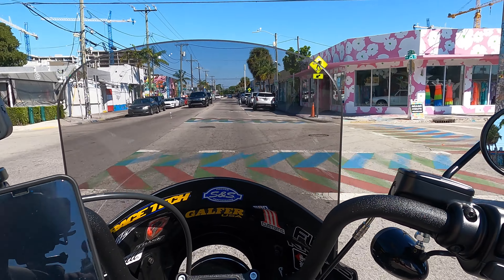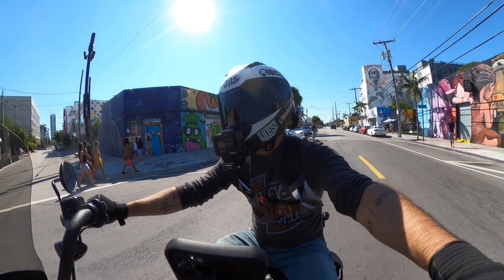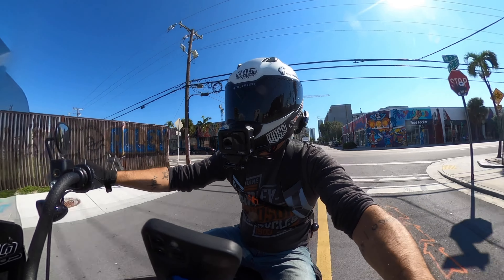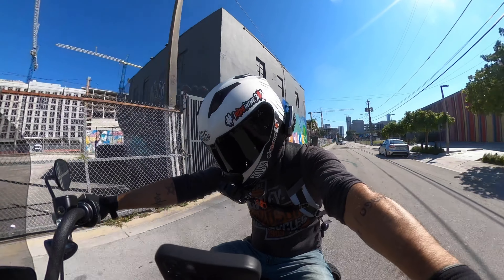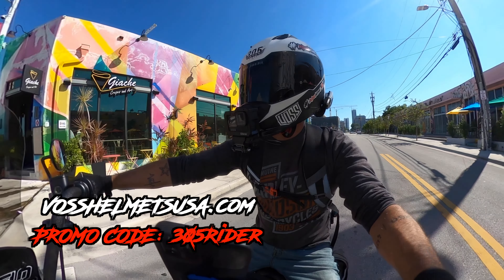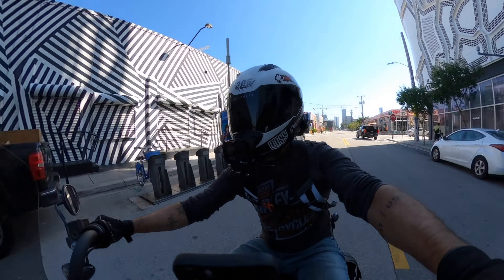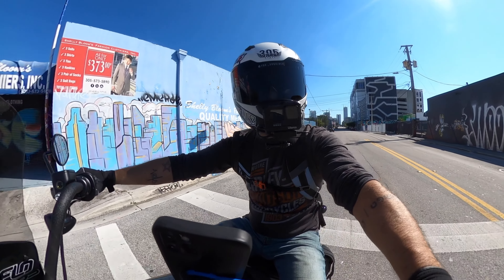Taking turns on this thing is way different than on the Fat Boy. The Lowrider S felt — because it's a little bit longer, because the rake is out just a little bit more, because it's just a tad heavier — it did not feel anywhere near as fast or responsive as this bike. The riding triangle on this bike, the way the mid controls sit with your butt and your hands up high, makes it extremely comfortable while maintaining an aggressive riding position. The mid controls were another big reason why I chose the Street Bob.